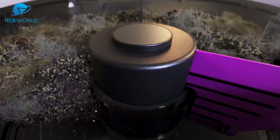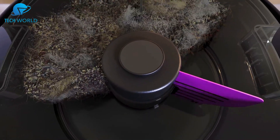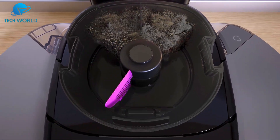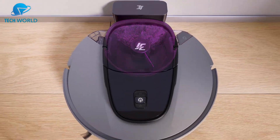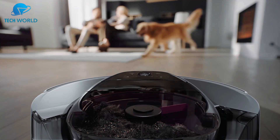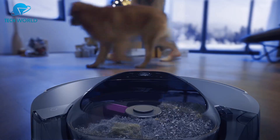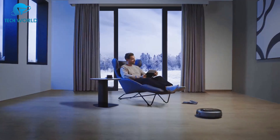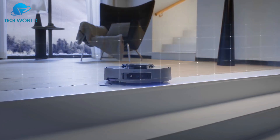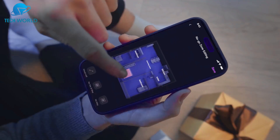Unlike many budget models that just shuffle debris around, the G10 Plus actually delivers a deep clean. When paired with the mopping function, it leaves hard floors noticeably fresher. Another highlight is the 60-day hands-free cleaning system with quiet debris compression — the auto empty dock compresses dirt into a bag so you don't have to deal with frequent replacements, which is a huge time saver for busy households.